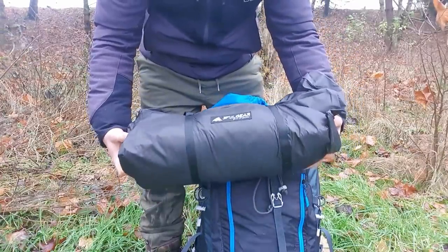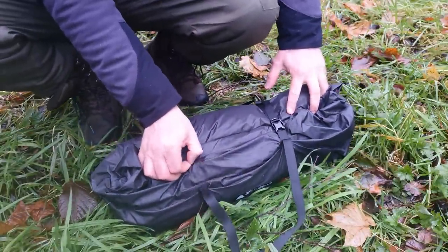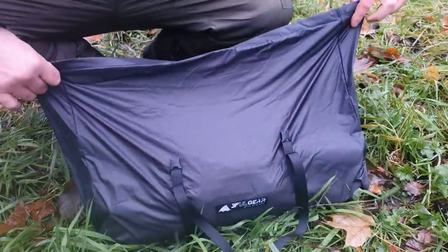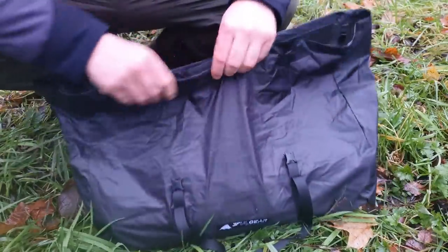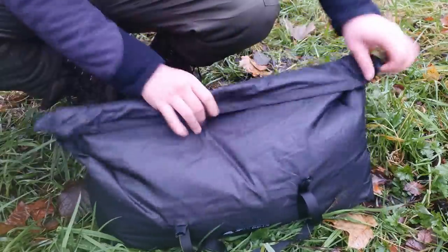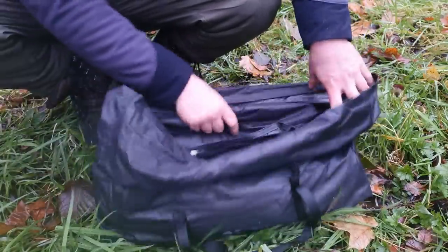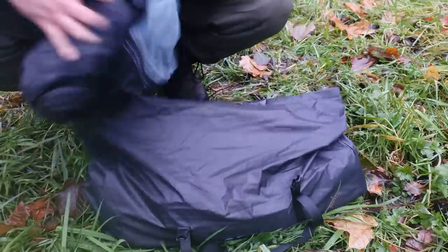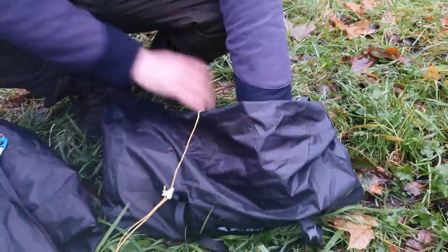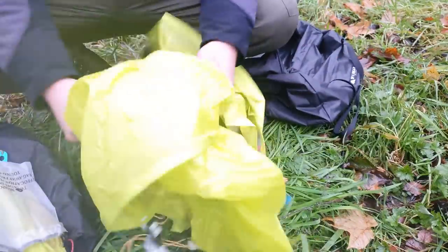3F UO Gear tent - getting that set up. What I like about this tent is that most tents give you really hard stuff sacks to get it into, but look at all the room in there - it's about twice the amount of room. Once you're done you just roll it back up, so I really do like the carry case on this. Everything's in here: the inner itself, ground sheet, pegs, poles, and then the fly sheet itself.